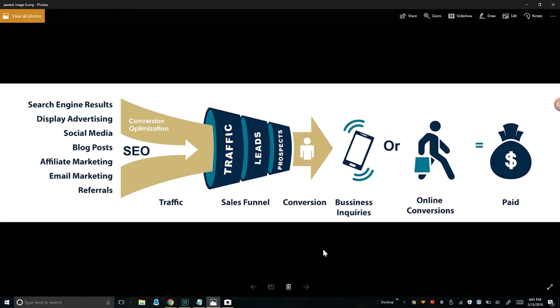Even though this graphic is predominantly focused on SEO, I want you to think of it as leads coming in. You have some sort of a traffic source — whether that's direct mail marketing, a pay-per-click campaign through Facebook, YouTube, or Google AdWords, printed material like a newsletter, or a postcard or door hanger. You get leads coming in through that traffic, and once the traffic starts flowing, you start getting leads.